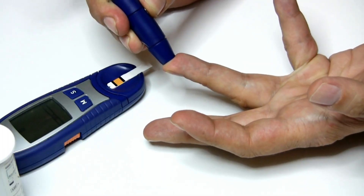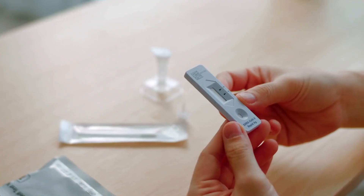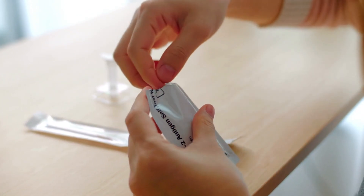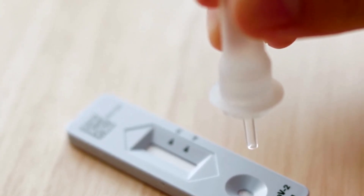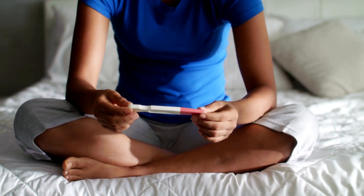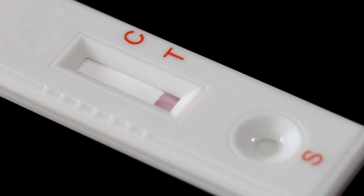Each biosensor is composed of at least three parts, including a biological sensor, which is the biological element of the system; a transducer, which is required to convert the physical chemical change into a measurable signal; and a detector — the result of the analysis performed by the device, which is communicated through the detector of the biosensor.